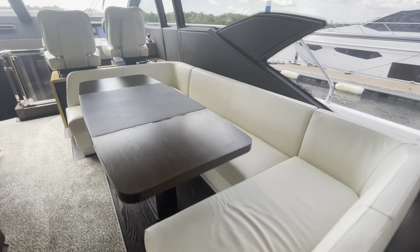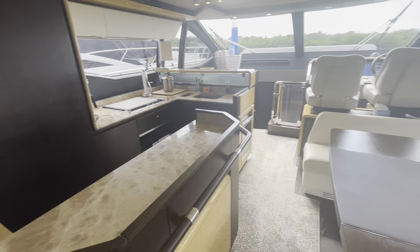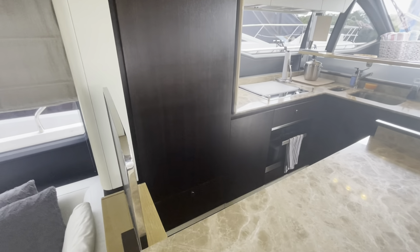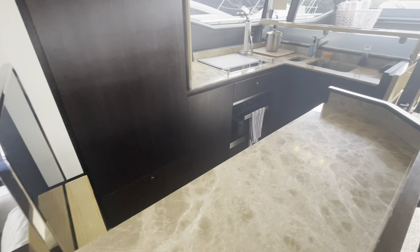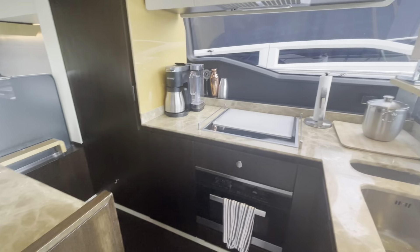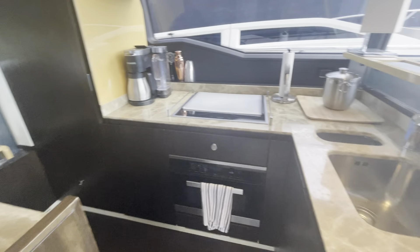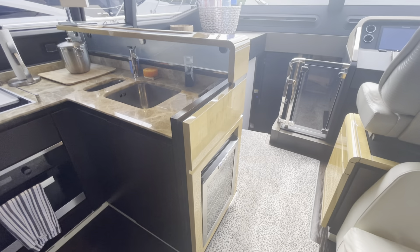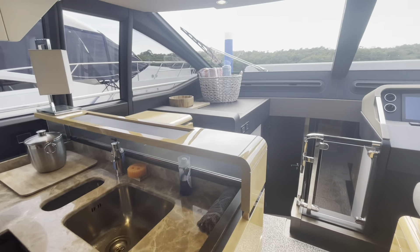Moving up to the dining area and over to the galley. There's a large stack refrigerator freezer, a microwave convection oven and cooktop. Lots of storage is built in around the galley area, as well as custom china from Azimut that's built into the cabinetry.